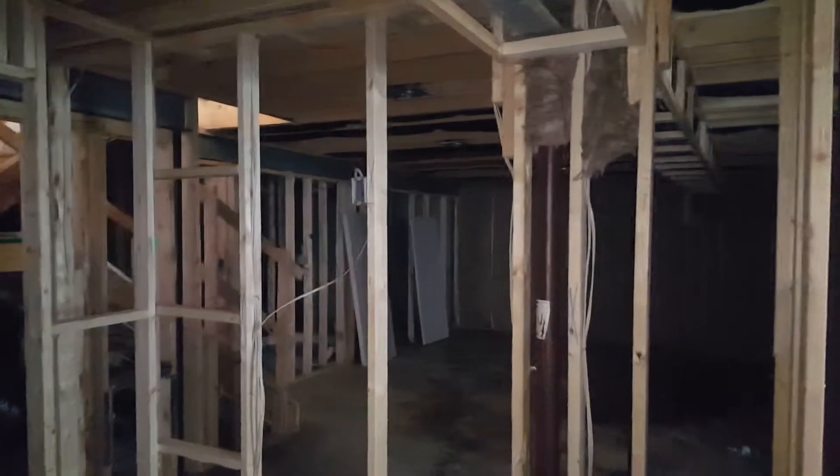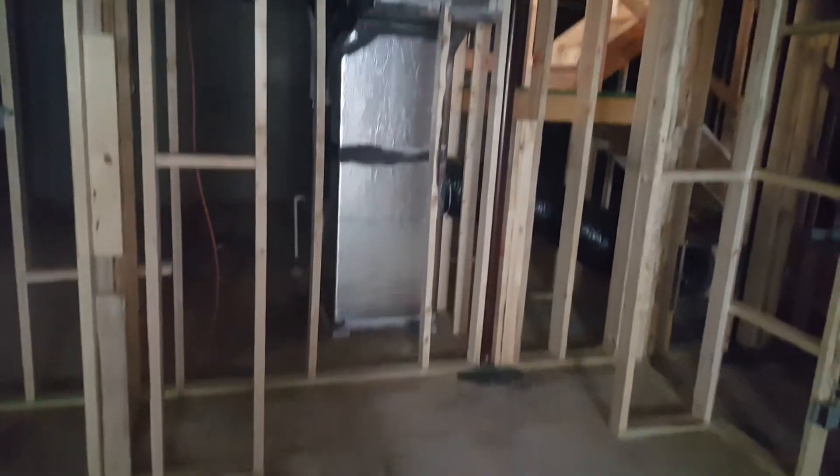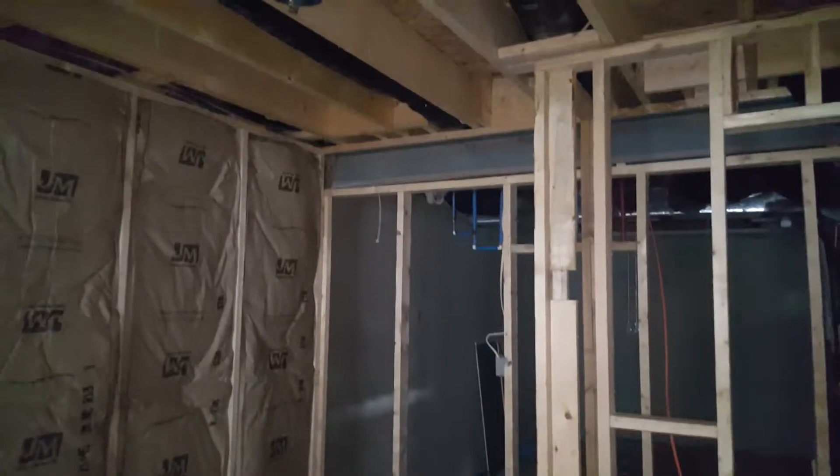Over here you can see the place for a TV hung on the wall right there. This is the closet for the guest room right there. And there's a little nook — maybe to put a bookshelf or a place to put luggage. Put the bed there.